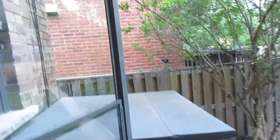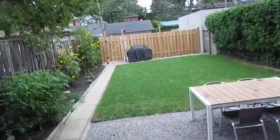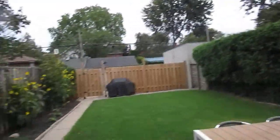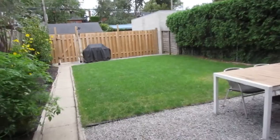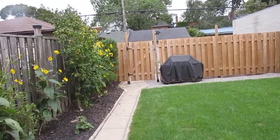The backyard is definitely one of the major highlights. It's nice and big, south-facing, so you get lots of natural light and tons of sun. Very private — all enclosed and fenced on all sides with a nice cedar hedge. There's also the separate entrance to the lower level, which is a major bonus, plus a gate to go out front.